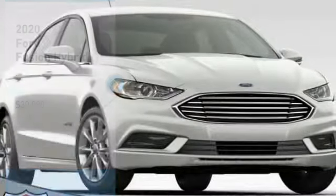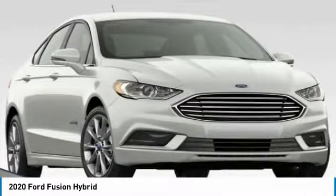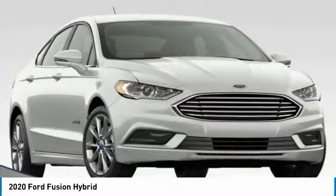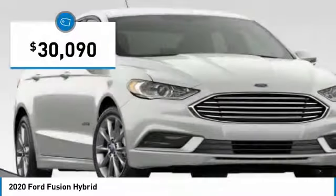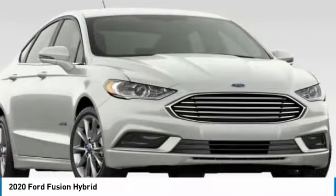Stop by and take a look at the 2020 Fusion Hybrid. You can have both impressive power and great economy in a Fusion, and it is priced below $35,000. Here are some of this vehicle's great options.